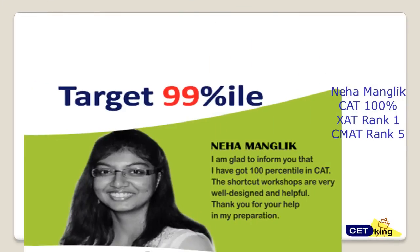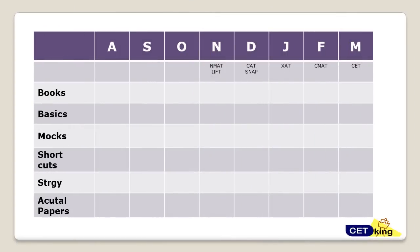Let's look at the plan. These are the exams coming up: in November we have NMAT and IFT, in December we have CAT and SNAP, in January ZAT and CMAT, and CET in March. These are the main exams you can target.